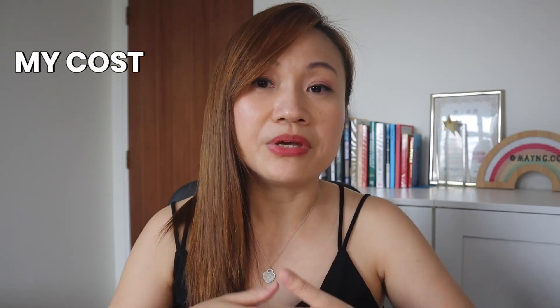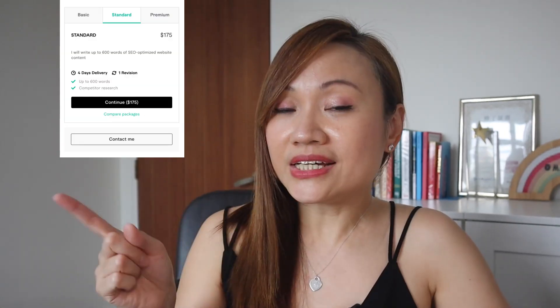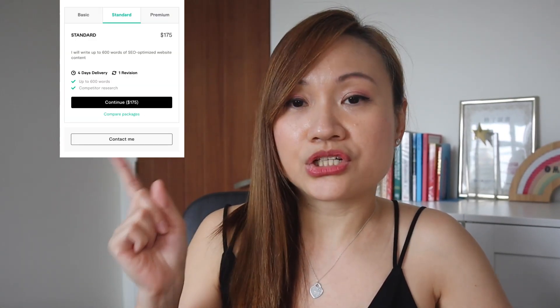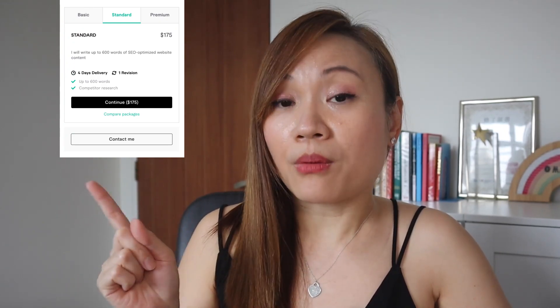For this service, I usually engage a Fiverr freelancer which costs about $150 to $200. So take for example this freelancer — I'm actually being charged $175 every time I create a website content. Here is a Fiverr freelancer that charged $175 for a 600-word website blog post.